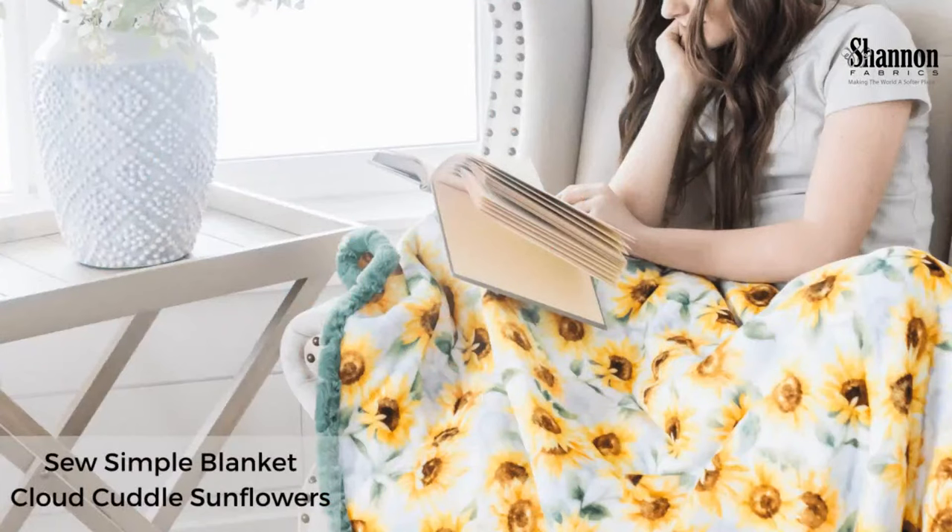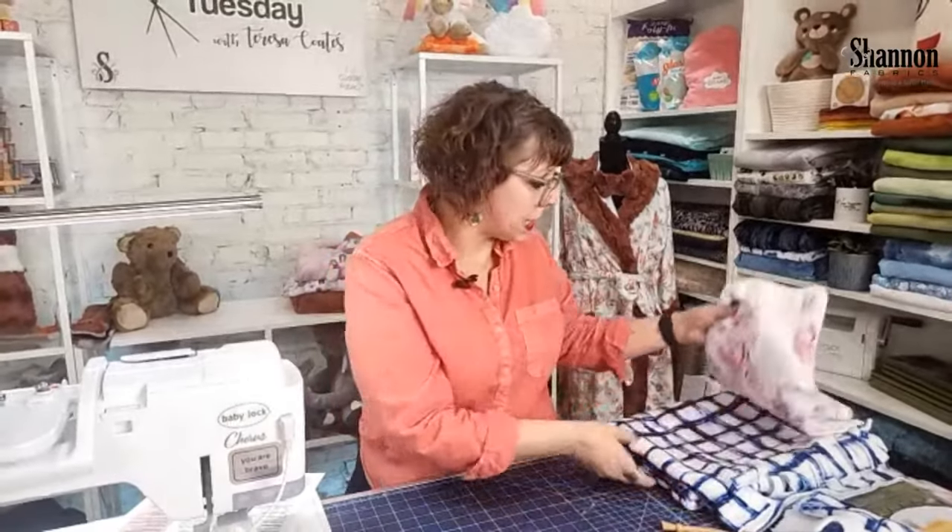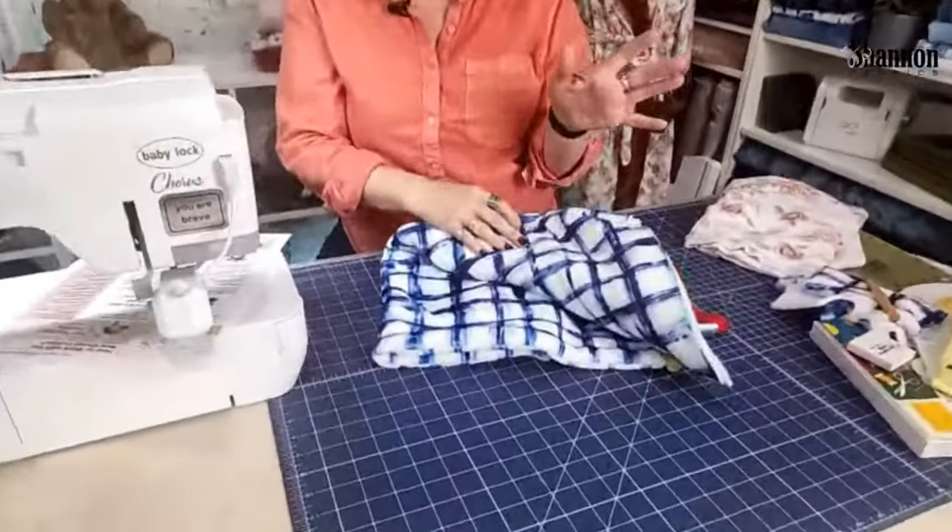We have two different blanket examples. One is the So Simple blanket — you can just finish the edges and it's fine, one or two layers with bound edges. The other is the Frame Game pattern, which has a border — kind of like a self-binding but with a little frame. Both of these patterns are ours and are available at shannonfabrics.com. Both are made with Cloud Cuddle and they're fabulous.